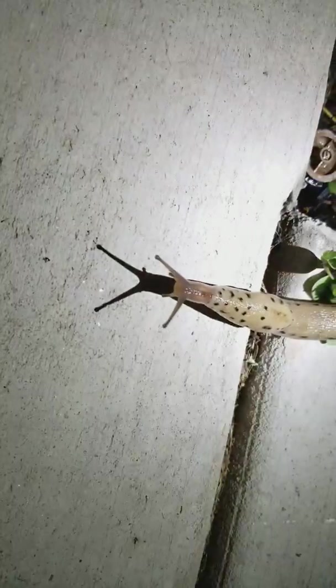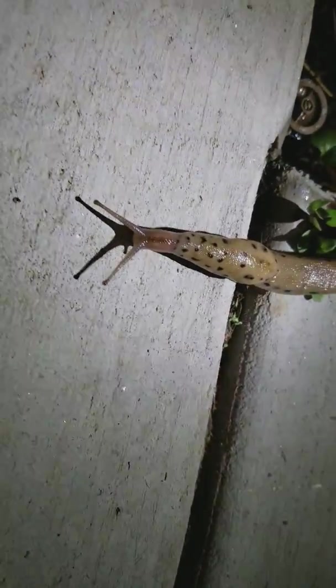Okay, can you get some light on this? Look at him. He's like, what? Looks like an alien.